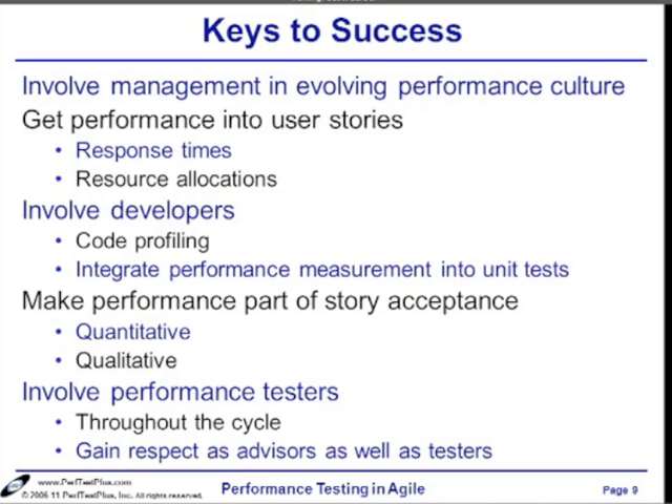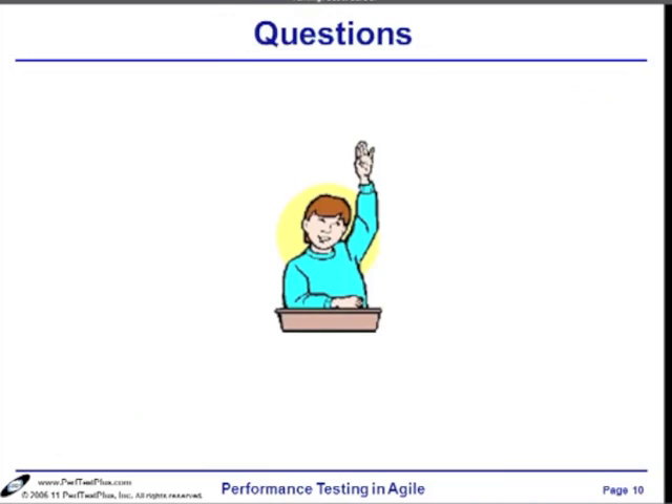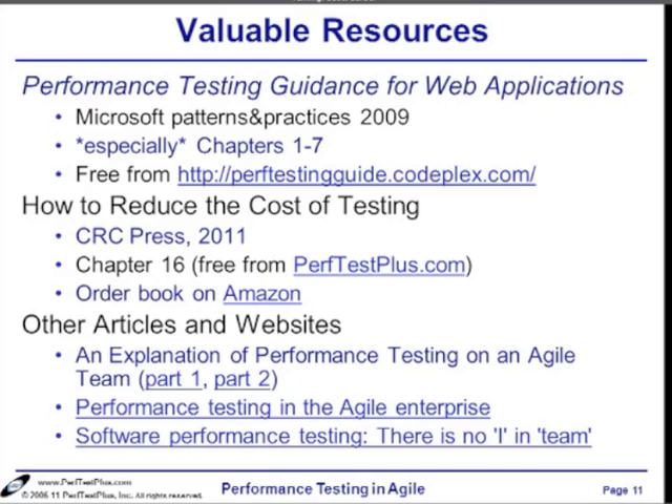I really consider those the keys to success: get them in there, get buy-in, and make performance part of every little piece of your development cycle — your sprint, your acceptance, your stories — to the right level, depending on just how important performance is to your application. I'm happy to take questions, and I'm going to leave this resource slide up while I do so that anybody who's interested can jot that down before these get posted.